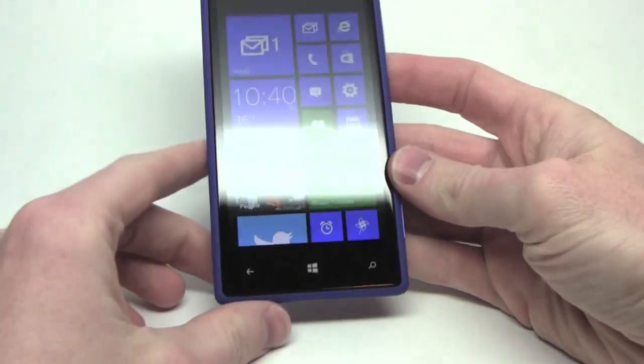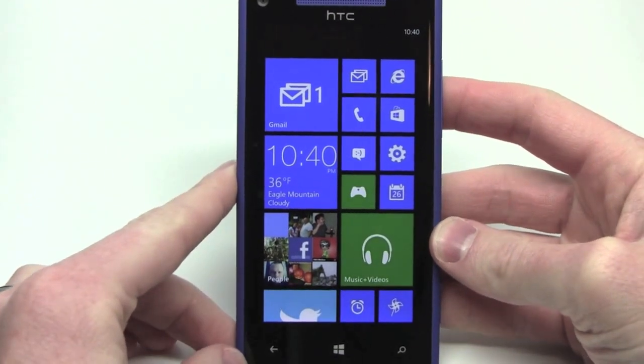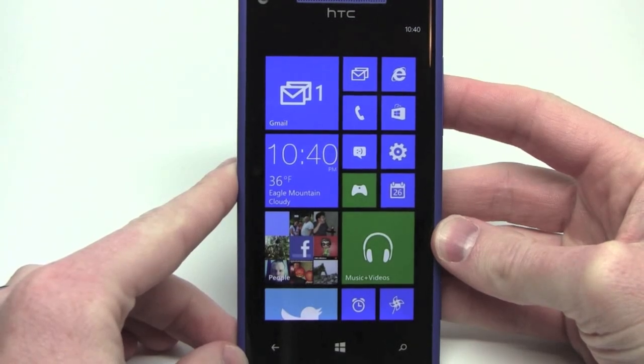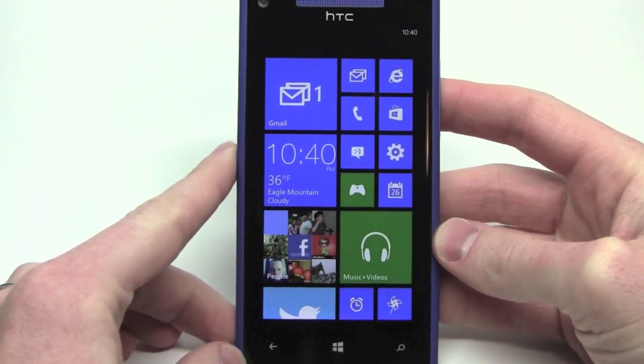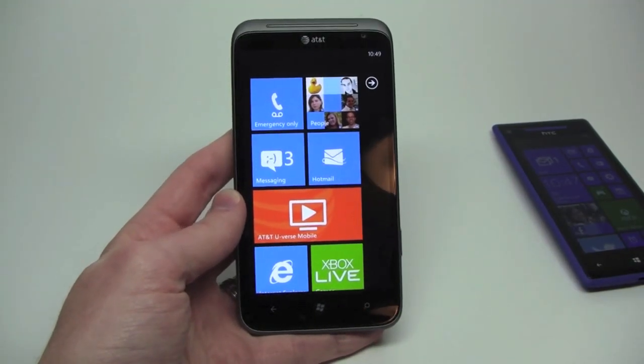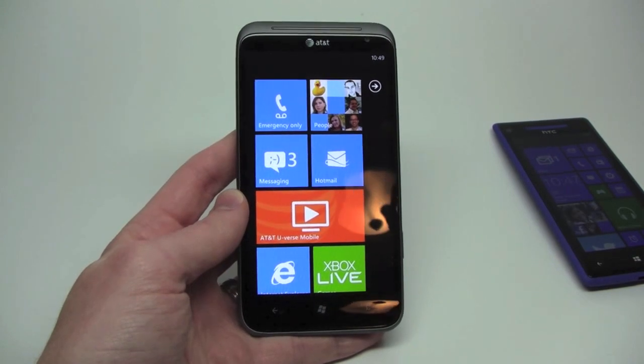What makes it different, what are some of the unique features that we can see on it, and what are some of the biggest changes we have seen over Windows Phone 7.5, or Mango as they like to call it. This here is the HTC Titan 2 — a device running Mango, also known as Windows Phone 7.5.